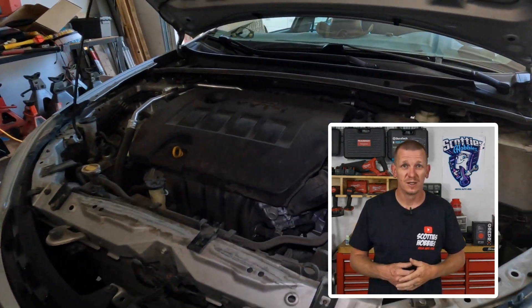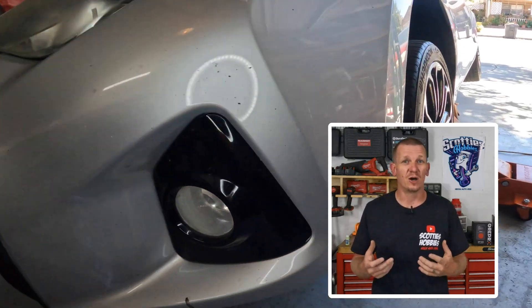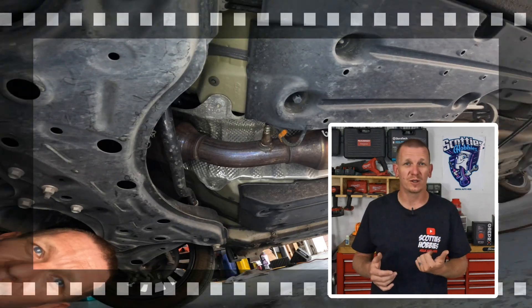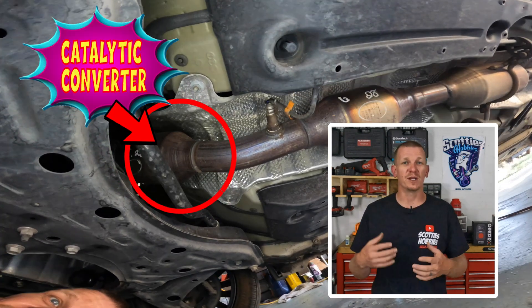Thanks for checking out Scotty's Hobbies. In this video, I'm going to give you some information about your catalytic converter on a 2014 to 2019 Toyota Corolla. I just uploaded a quick short of the location, but I'm going to give you a little bit more information on that component in this video.